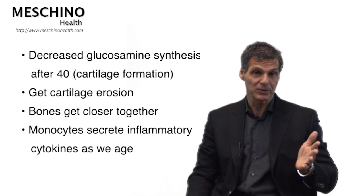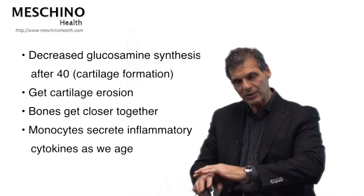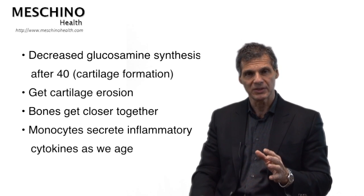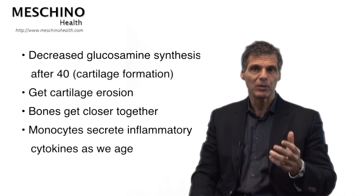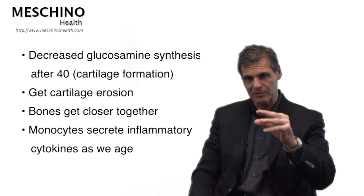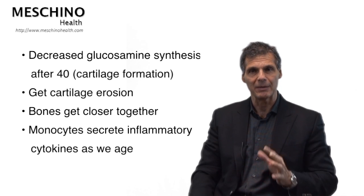That's not the only thing that goes sideways in osteoarthritis. As we get older, around our joints there's a synovial lining — like saran wrap. Some of the immune cells called monocytes on the lining of the synovial tissue secrete more inflammatory chemicals or cytokines as we get older. So we're not only getting joint cartilage erosion, but there's a greater tendency for inflammation to occur as a result of that inflammatory cytokine production.